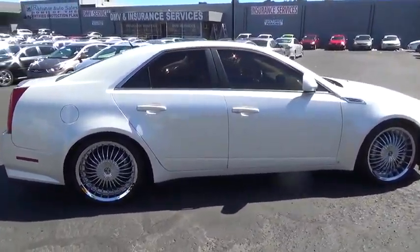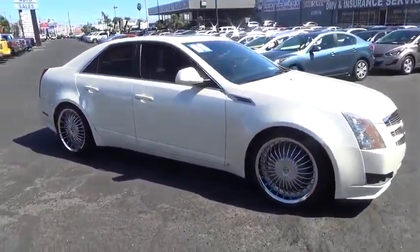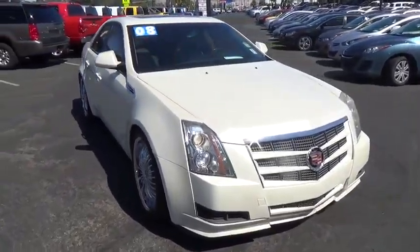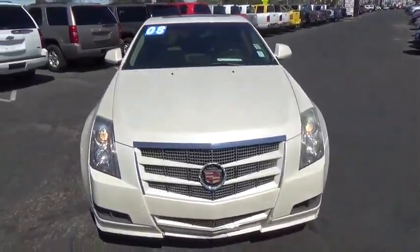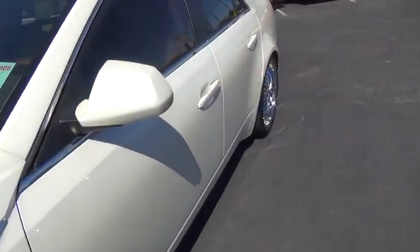Keyless entry, anti-lock braking system, steering wheel audio controls, traction control, stability control, leather-wrapped steering wheel, power steering, adjustable steering wheel, driver airbag, cruise control, auto-dimming rear-view mirror.